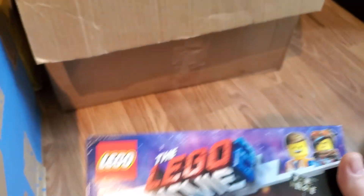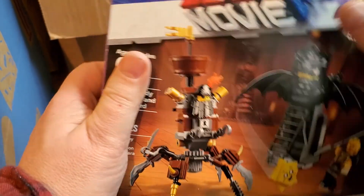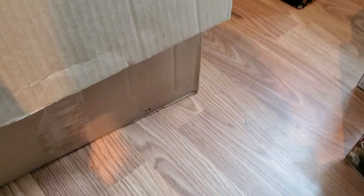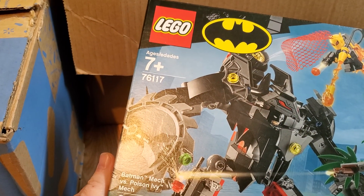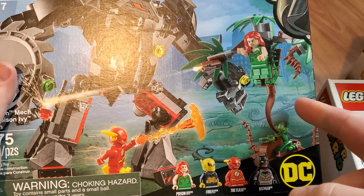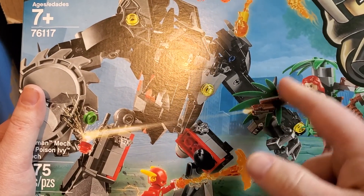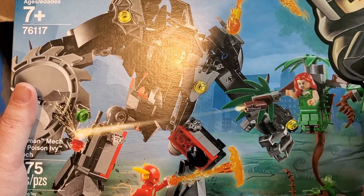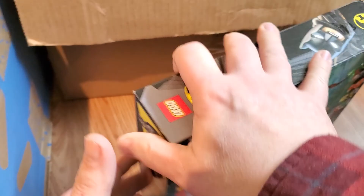I see a Lego Movie 2 set — the Battle Ready Batman and Metal Beard, 70836. There's another one of these we saw last time — Yoda's Hut, 75208. That's a good little set. Batman set, 76117 — Batman Mech vs. Poison Ivy Mech. That's considered a mech for Poison Ivy — it's like an animated plant, which makes sense for her. But I don't think I would have called it a mech.